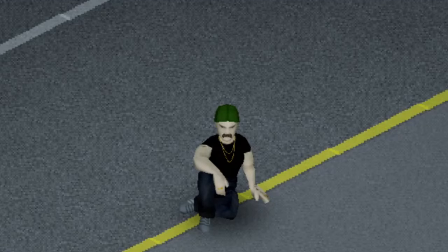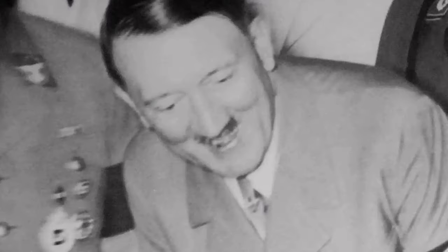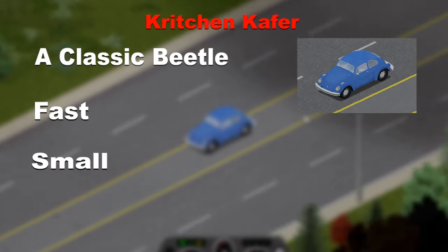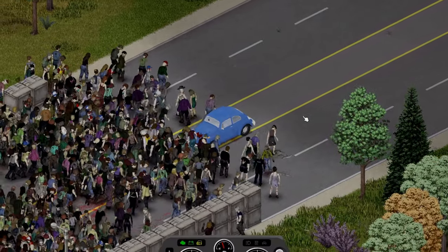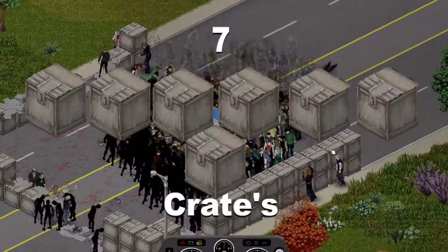Second in line from the massive list to come is the Christian Kafer, a classic beetle we all know and love — fast, small and carries an engine in its trunk. The beetle didn't struggle much on impact and after starting around 2 crates early, it got to around the 5th crate, giving it a score of 7 crates.